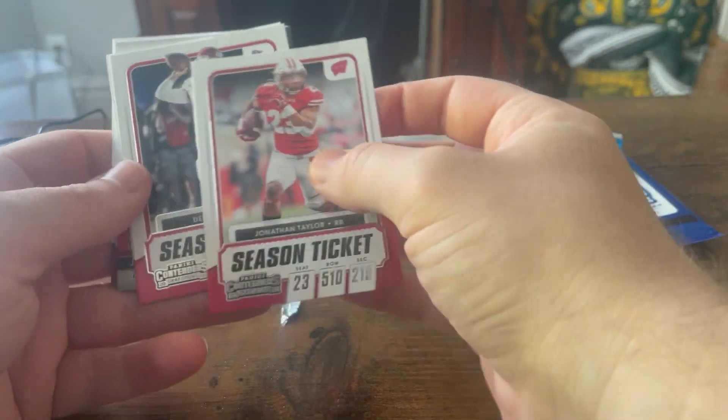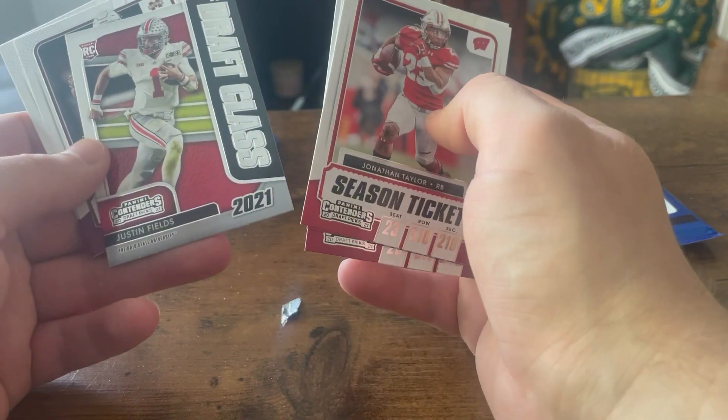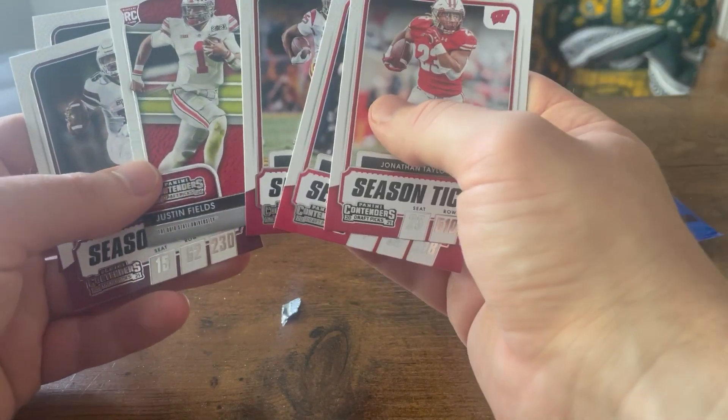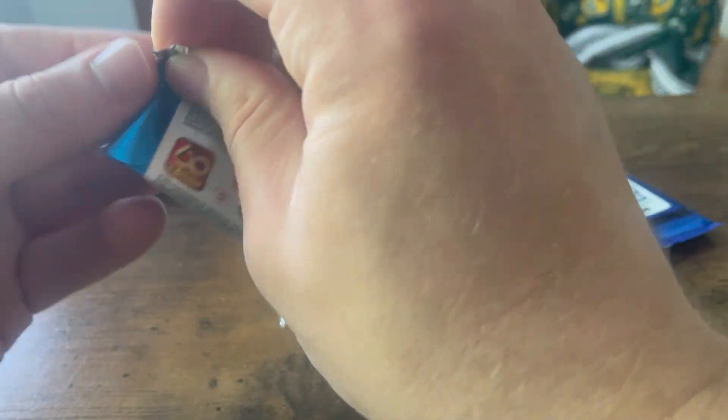Here we go — this looks like a Jonathan Taylor, Wisconsin. Derek Carr, Ronald Jones, Justin Fields, Dak, and then Von Miller. Justin Fields — this is a rated rookie card for his rookie season this year. That'll be interesting to watch him, and we got a rookie card of his.